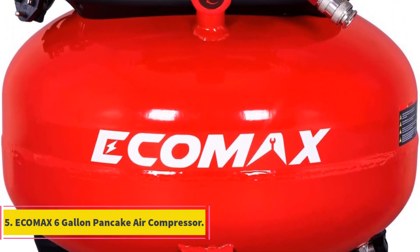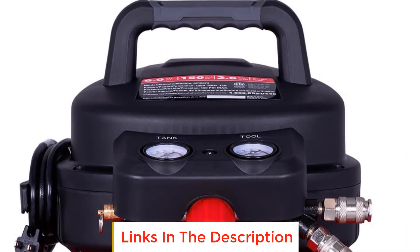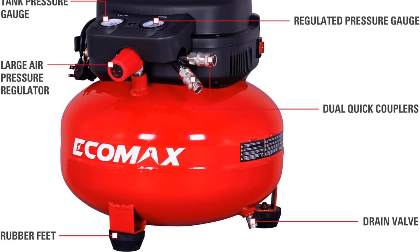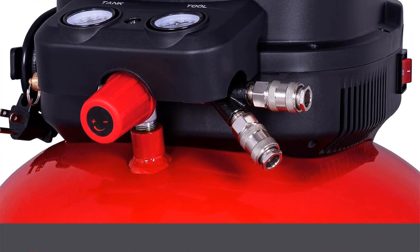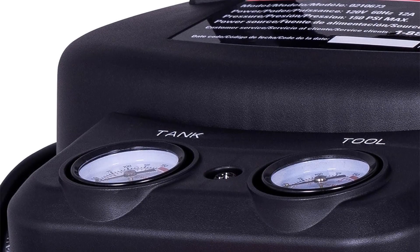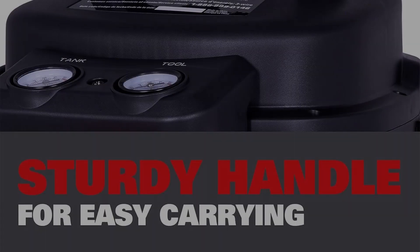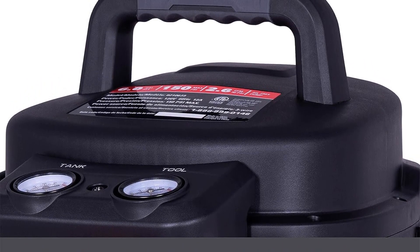Number 5: Ecomax 6-Gallon Pancake Air Compressor. The Ecomax 6-Gallon Pancake Air Compressor is a versatile and efficient pneumatic tool designed to cater to a wide range of tasks, making it an essential addition for both DIY enthusiasts and professionals. Featuring a remarkable 2.6 SCFM at 90 PSI, the compressor excels in rapid recovery times and is suitable for tasks including installing trim, door frames, window frames, tire inflation, and dust cleaning. With a maximum PSI of 150, it can handle multiple tasks across diverse job sites with ease.